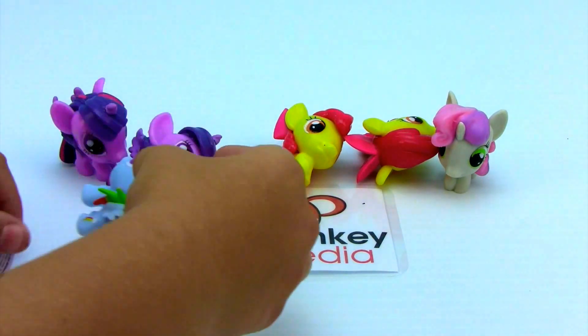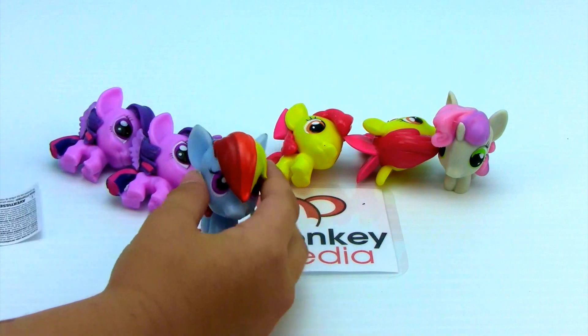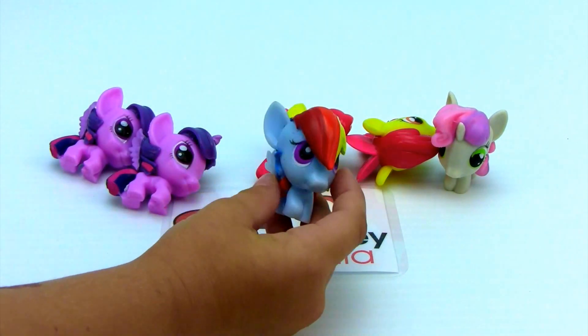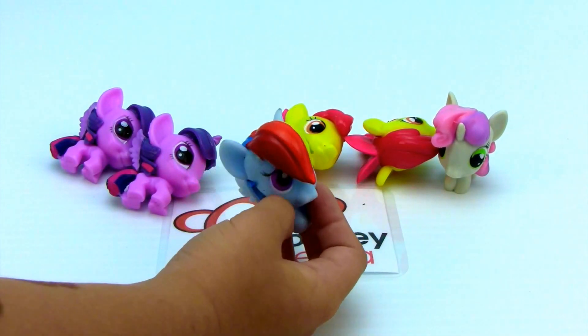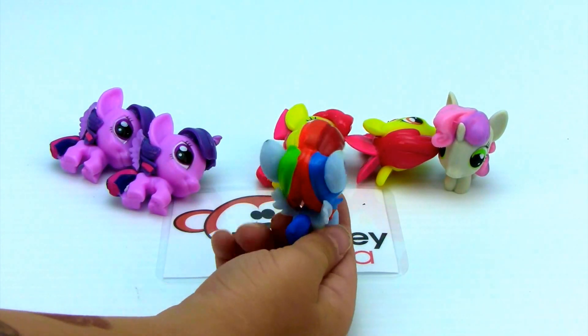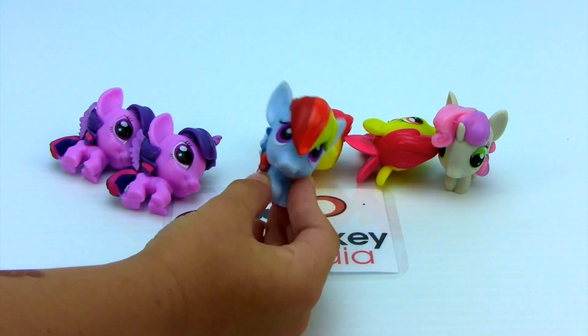Yay! Rainbow Dash! Rainbow Dash is so, so bright and colorful. She has all these different colors — red, orange, yellow, green, purple, blue. I love it. Me too. I love her.